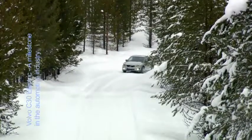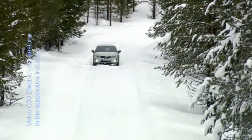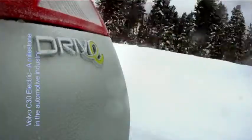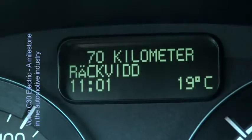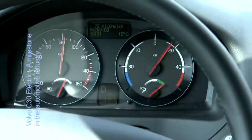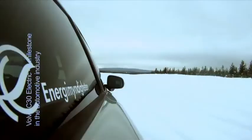One other important challenge has been to offer the same excellent vehicle properties as the ordinary C30. This has required our test team to utilize many of our established, as well as newly developed, test methods. Our team has also developed an easy-to-understand HMI, a great driving experience using a responsive and highly efficient electric drivetrain, and everything works beautifully even in our arctic winter.